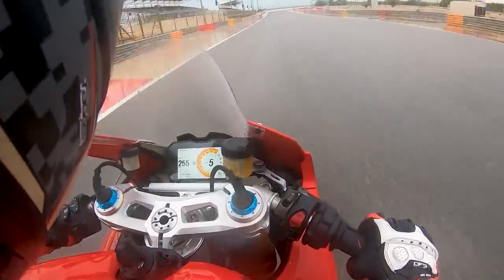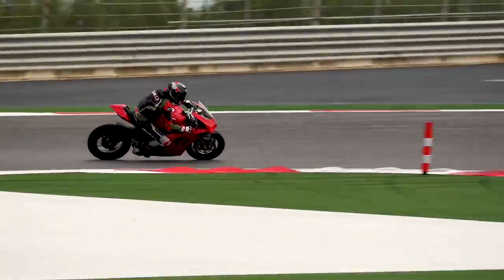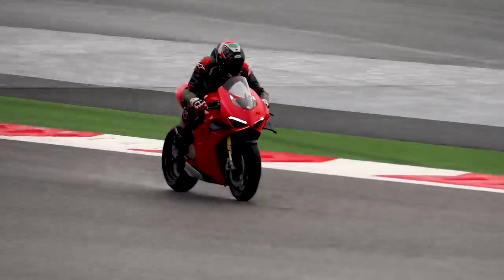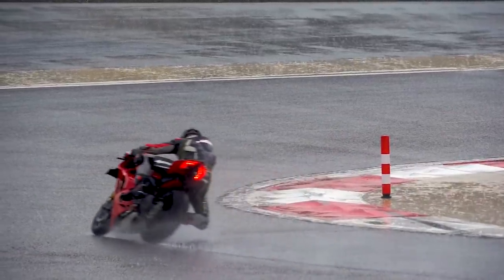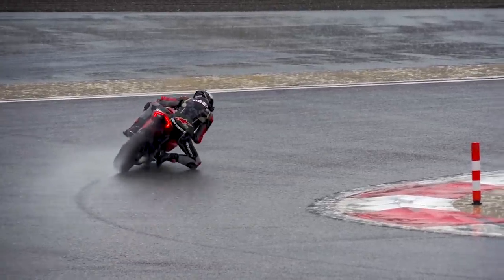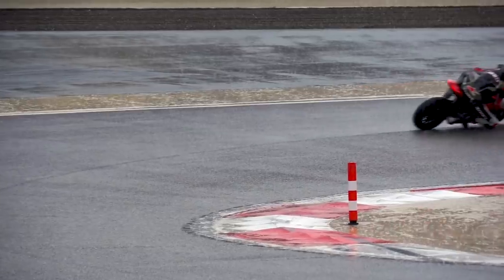And what a neat bike from Ducati. There's not a lot of times where you get to actually ride these bikes in really treacherous rainy conditions, but the improvements Ducati's done in terms of the user interface and making the motorcycle easier to ride — it's quite evident even here in the wet.